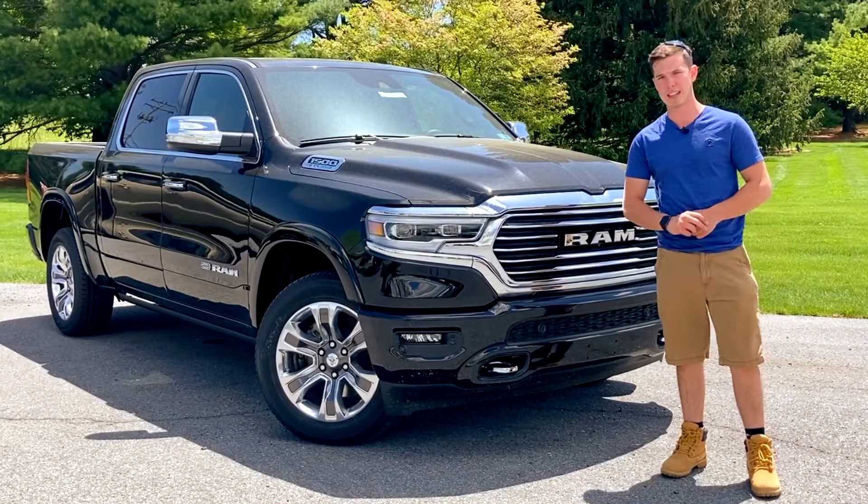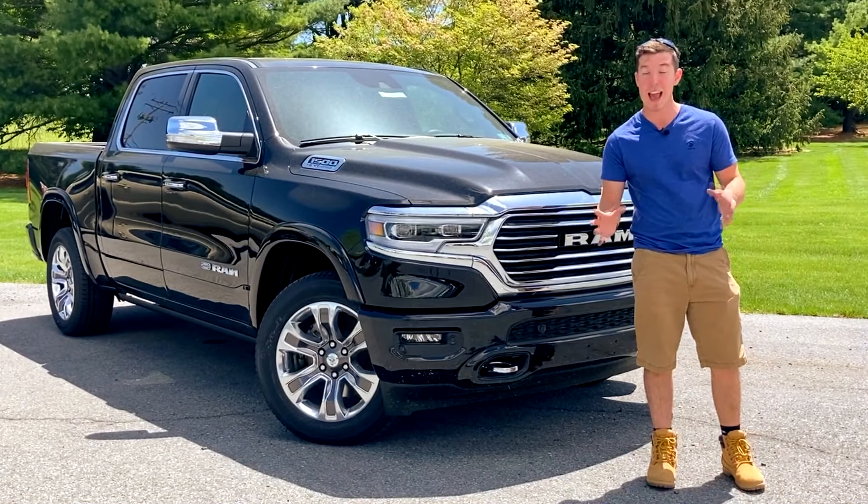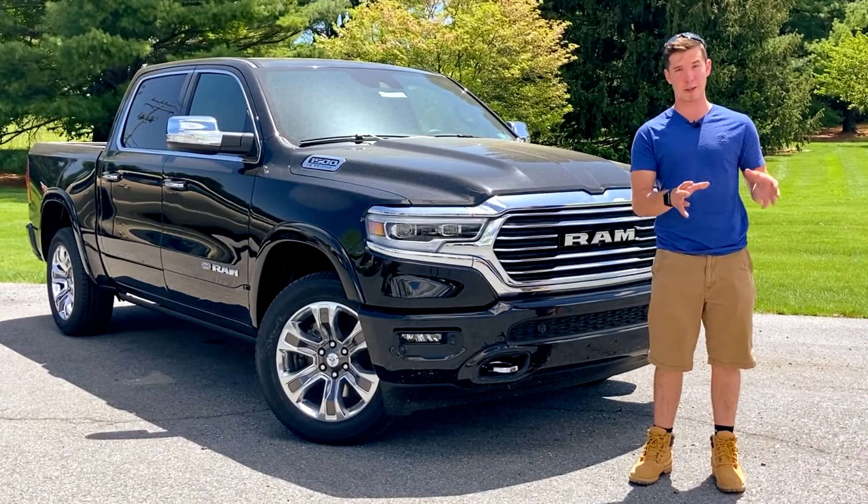Laramie almost sounds like it could be a real person's name. You know, if a couple's picking out baby names and the mom really likes Jeremy, but the dad is a really big truck guy.